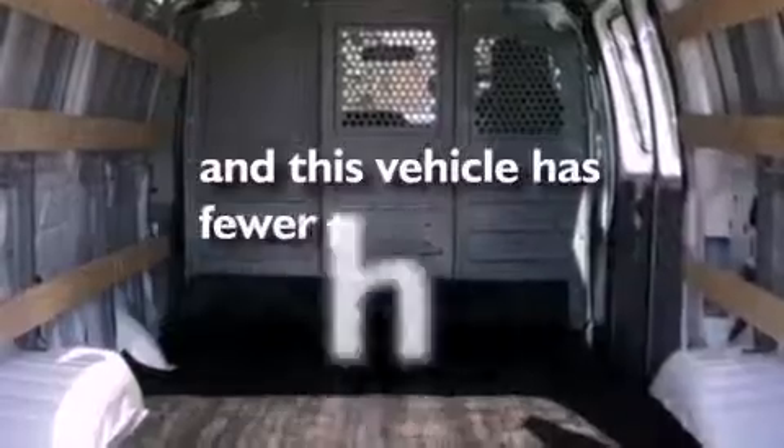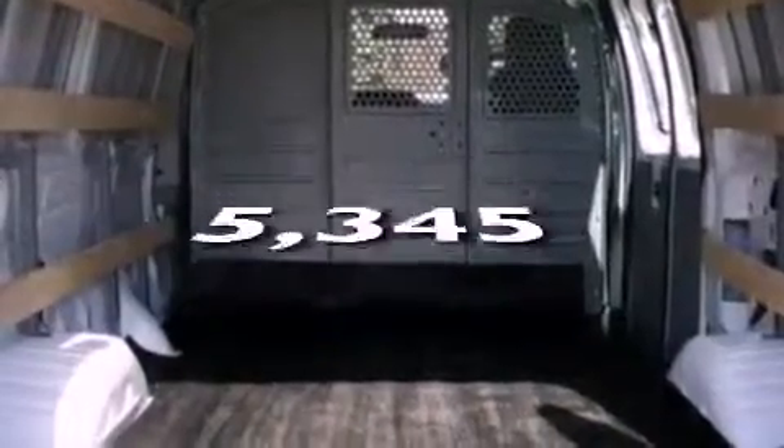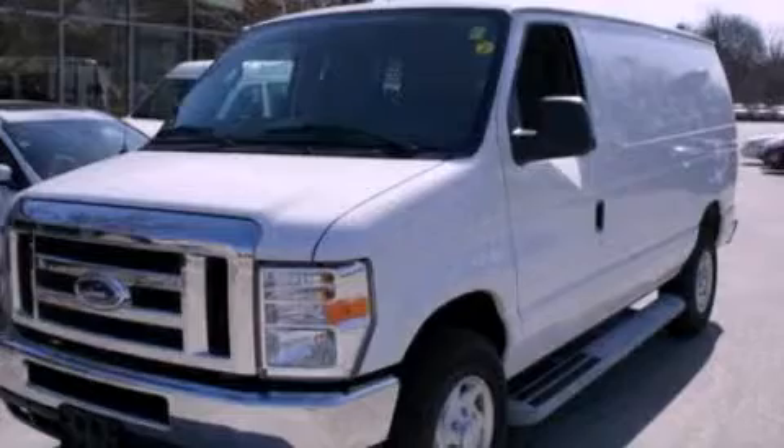This vehicle has fewer than 6,000 miles on the odometer. Stop by today and test drive this automobile for yourself.